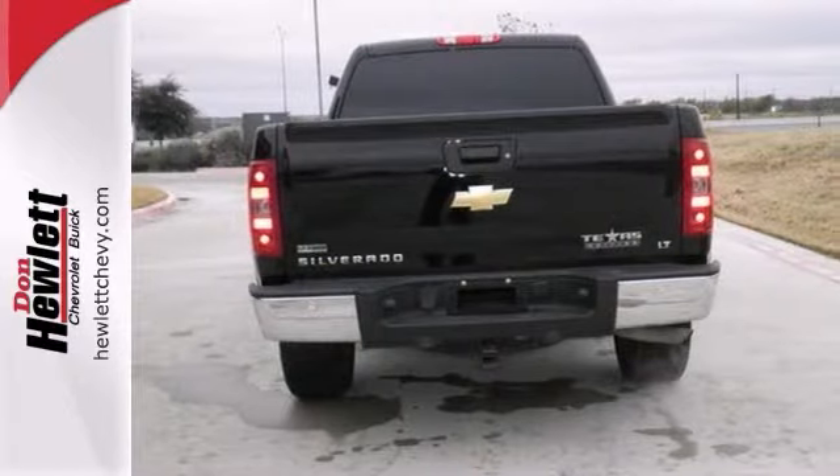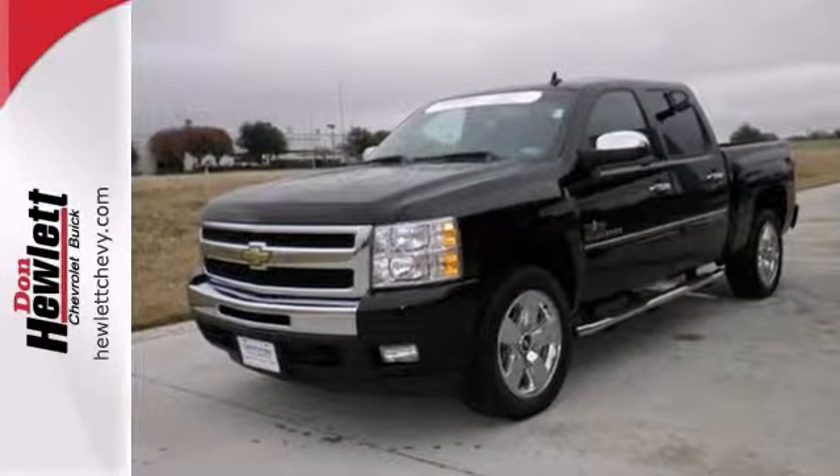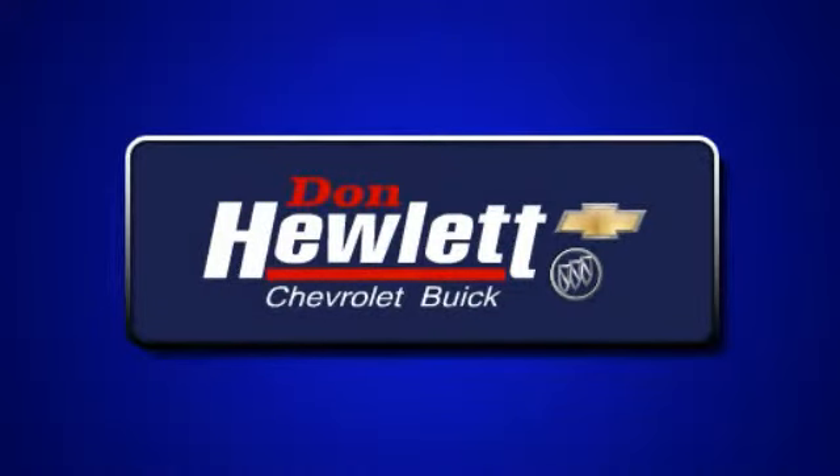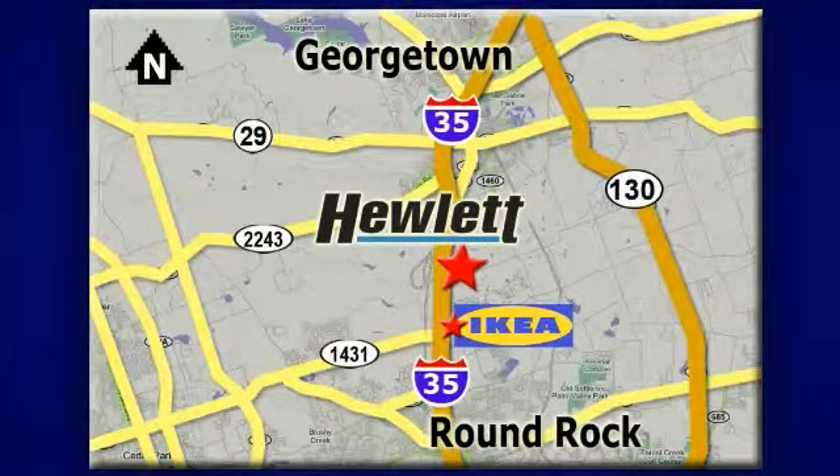We'd love for you to see this one in person and take it for a test drive. Call us for an appointment today. At Don Hewlett Chevrolet Buick, we make it easy. We are conveniently located at 7601 South I-35 in Georgetown, Texas.